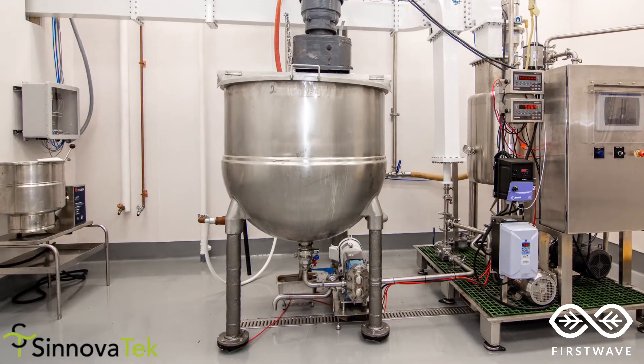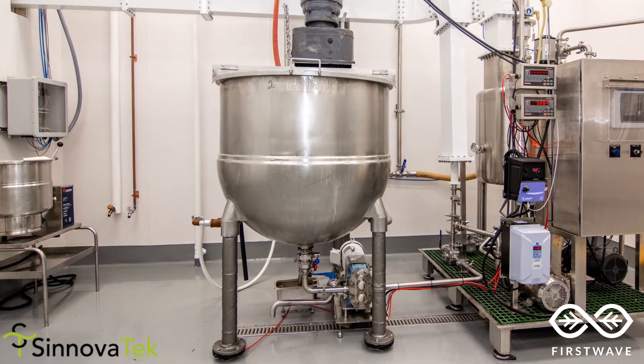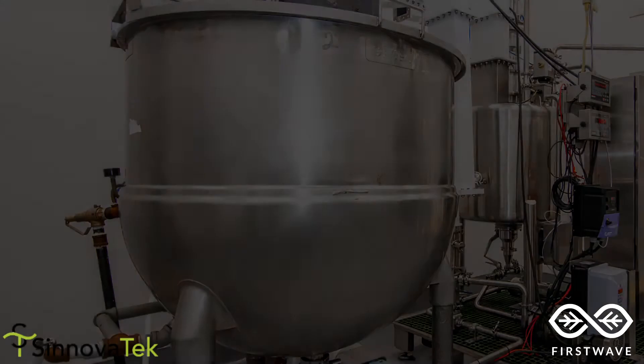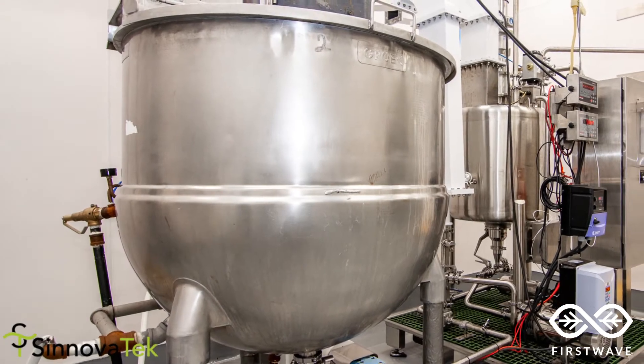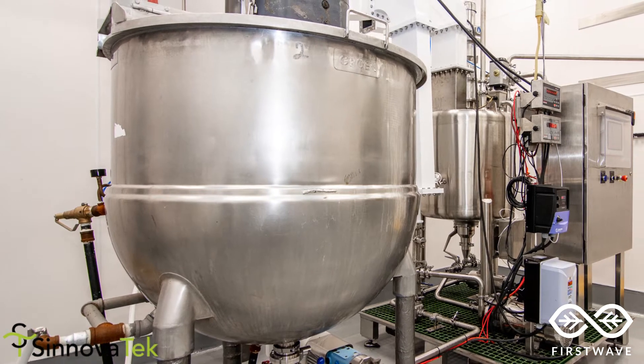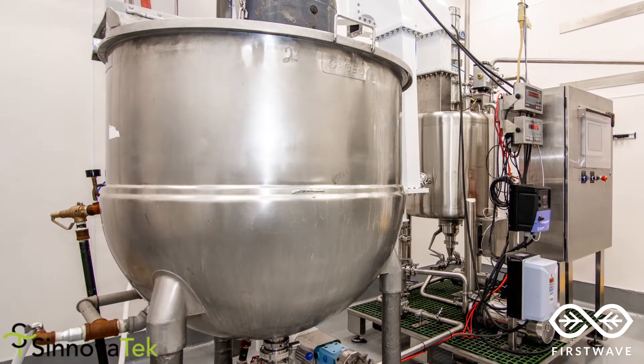We have multiple batching options, including the ability to preheat batches in a conventional steam-jacketed, agitated kettle. We also have the ability to preheat in an Amtech microwave vessel that offers the fastest and most accurate control of batch temperatures without the risk of burning.